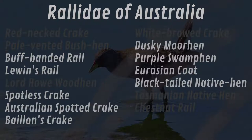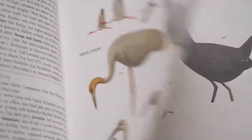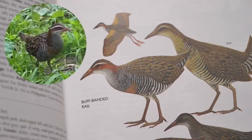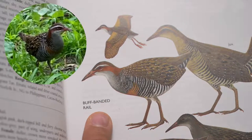Also, in episode 3 we identified the Eurasian Coot, which looks nothing like this species. All the birds on this list are very distinct, so it's not hard to see that this bird is the Buff-Banded Rail.